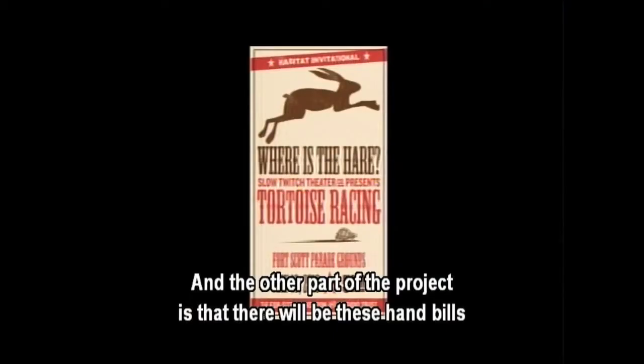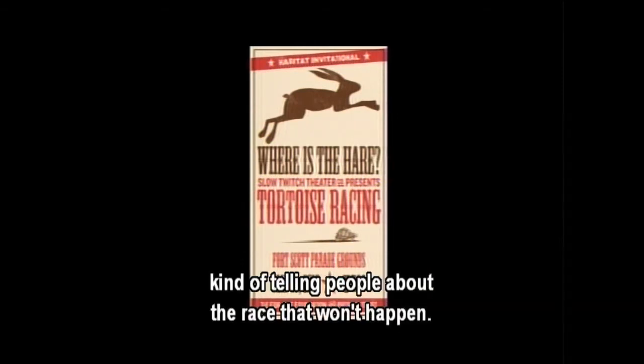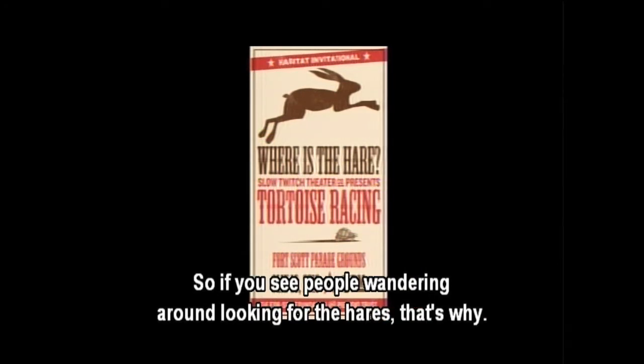A jackrabbit on one side and a tortoise on the other in a kind of circus theme. The other part of the project is that there will be these handbills, which I'll hand out on the opening day, telling people about the race that won't happen. So if you see people wandering around looking for the hare, that's why.